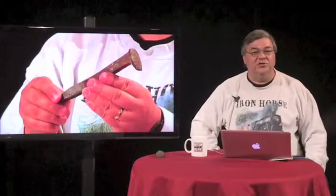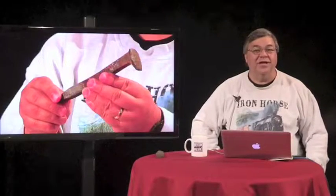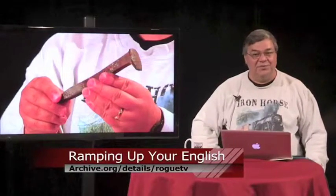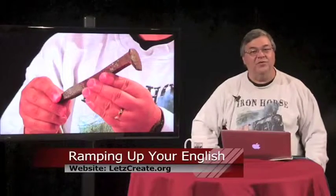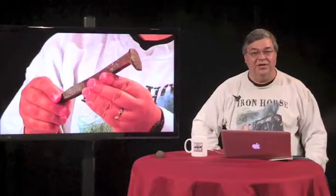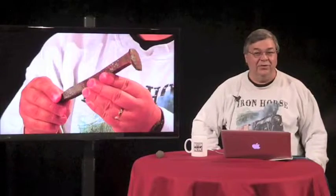If this program is going too fast, like a runaway train, I suggest watching Episodes 1 and 2 by going to archive.org/details/roguetv. You can also access all episodes of Ramping Up Your English at letscreate.org. We have a few things to review today from previous programs, but first we're going to see this short video clip about the building of the transcontinental railroad. The video clip will prepare you for the language work we'll be doing later in this episode. Just watch and enjoy this video, Early Rails.